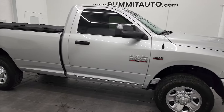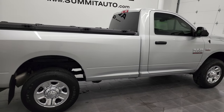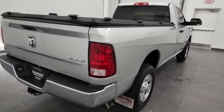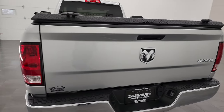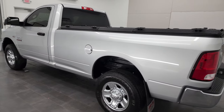Hey, this is Brett, and this 2018 Ram 2500 regular cab long box Tradesman is stock number 12826Z. We are here at Summit Automotive in Fond du Lac, Wisconsin — your new and used heavy-duty truck and Ram headquarters.